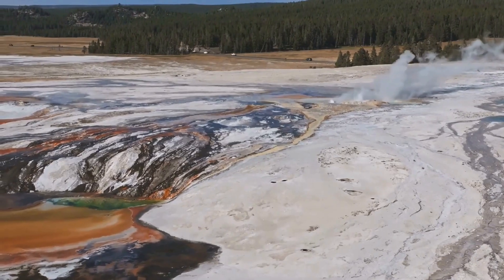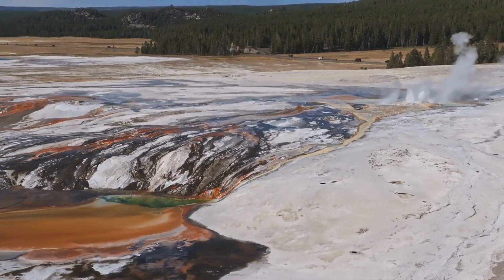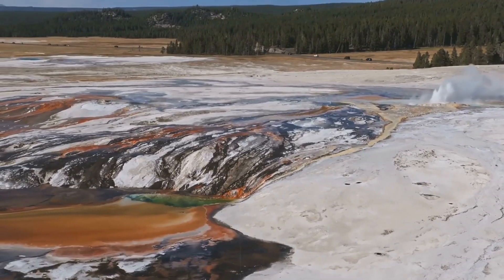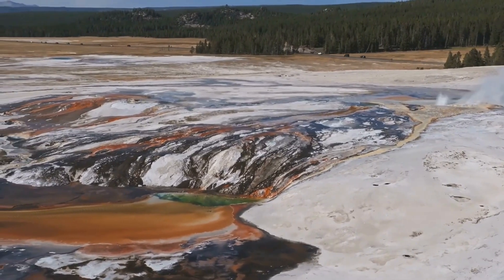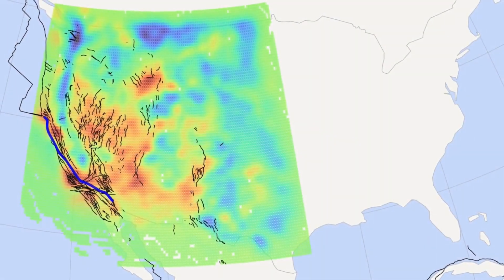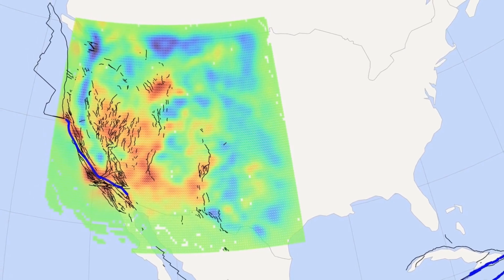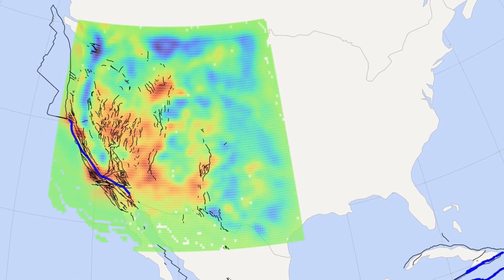When United States Geological Survey researchers joined forces with Oregon State University and the University of Wisconsin-Madison, they were not searching for mystery. They were mapping. But the map they produced has altered the entire perception of the supervolcano's underworld. The Earth spoke through invisible currents, and what it whispered was unsettling.